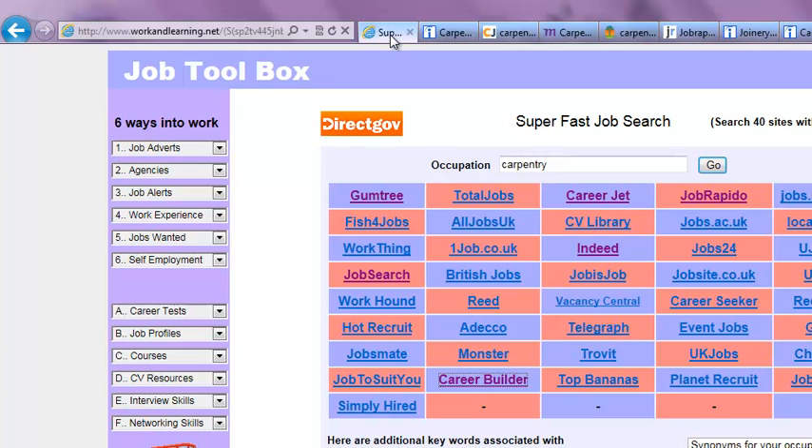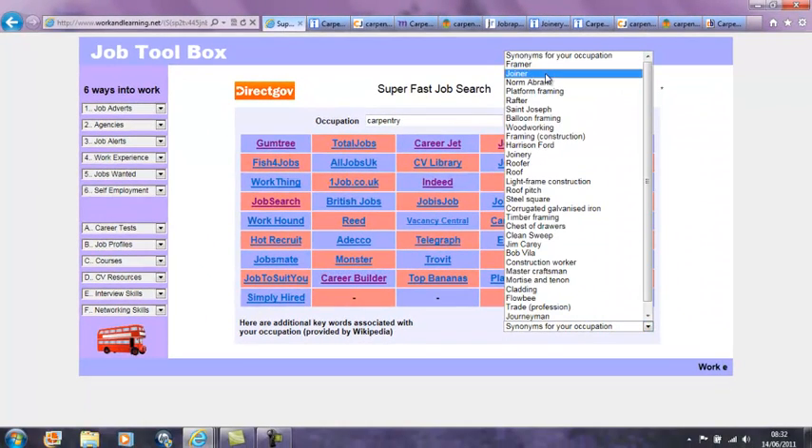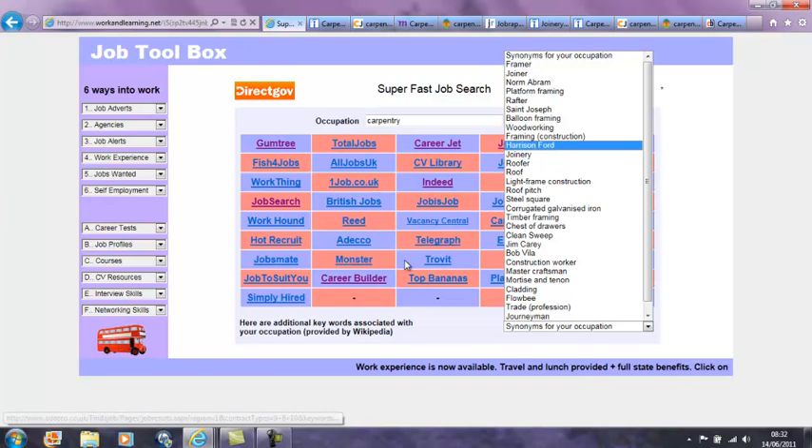Positive outcomes increase dramatically. This tool also shows related occupations. You can view the related occupations here. The related occupations for carpentry are joiner, framer, rafter, woodworker, roofer, timber framing, construction worker, master craftsman, cladder, and so on. When any of these related occupations is chosen, all of the job sites are pre-searched for that chosen occupation.